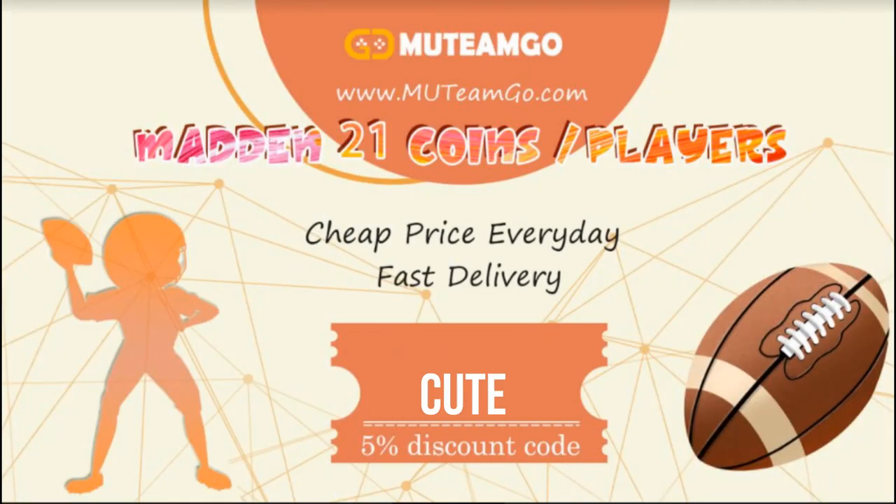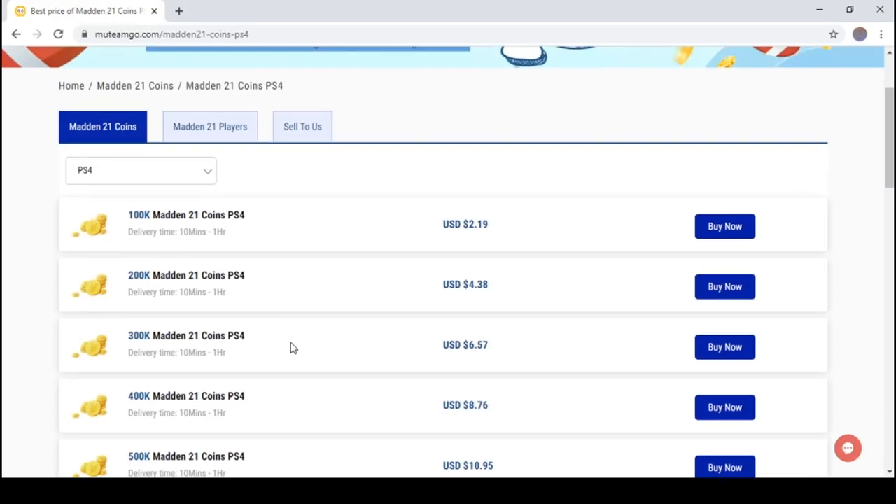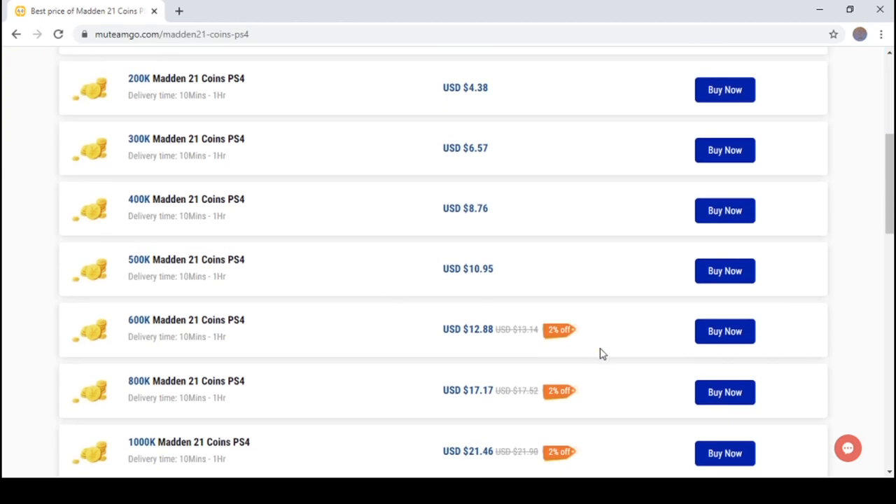muttinggo.com — use code 'cute' at checkout to save your money. Stop buying packs, get the coins you want. They're easy, fast, and reliable, and they'll even send your receipt.